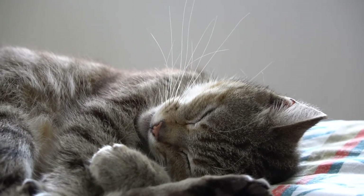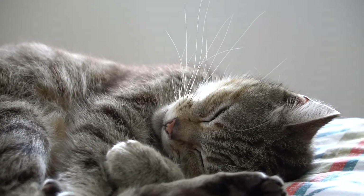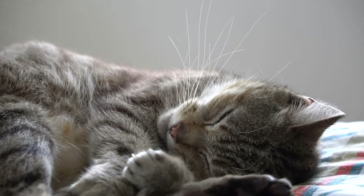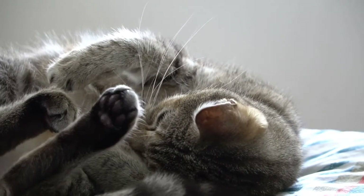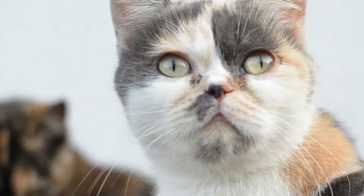How and why to bathe your cat? My cat Floyd is an odd bird who loves the water. It's not unusual to find him pawing at it, splashing in it, and getting himself and my entire house completely drenched in the process. I know this isn't the norm — for the vast majority of cat owners, bath time is the stuff nightmares are made of.